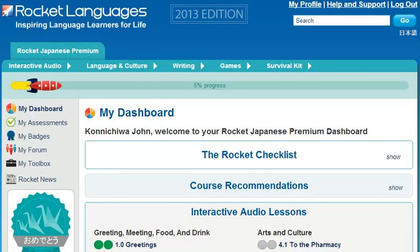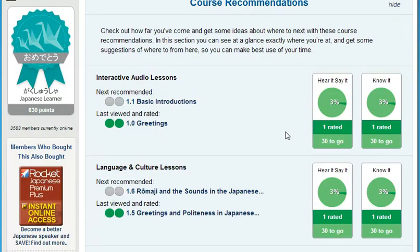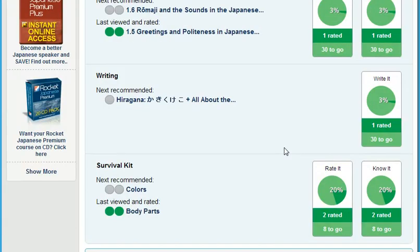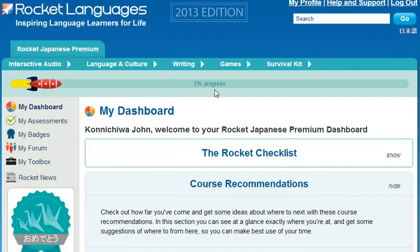At Rocket Languages, we understand that your time is precious and language learning needs to fit into your lifestyle. That's why we have key ways for you to cut your learning time in half and make your language learning easier and more enjoyable. First, make sure to use our progress tracking and lesson recommendations. Your Rocket Languages course comes with a personalized dashboard that walks you through the course so you can hit the ground running, tracks your progress, suggests the best lessons for your learning style, and gives you your overall progress at a glance. You're always free to choose your own path based on your own learning goals — that flexibility is a key part of what makes Rocket Languages courses great.